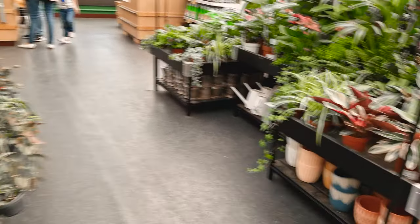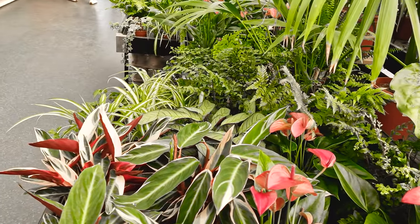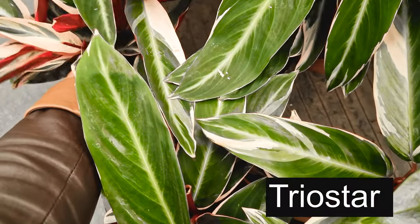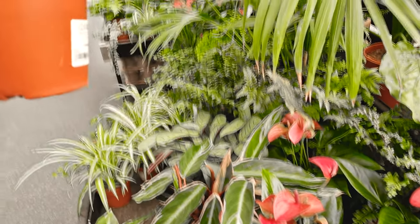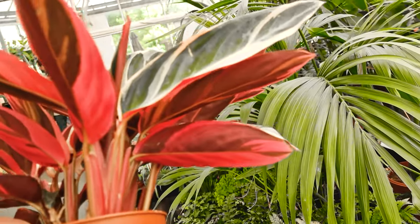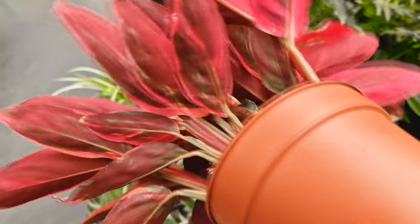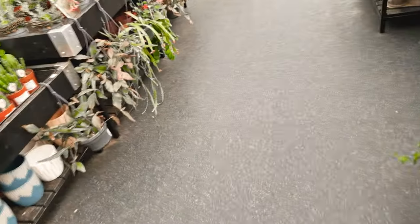And we'll go over here now and have a look around. Stromanthe — the times I've looked at this plant and gone to buy it. I don't know why — I think it's because I thought that I had too many Calathea types. But just look at that. How can you resist it? It's so beautiful. Yeah, I think I might get that one.